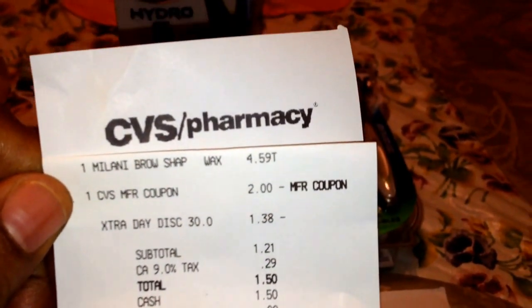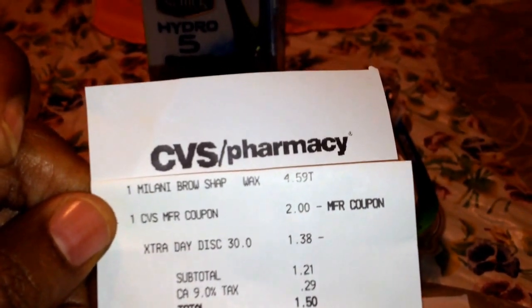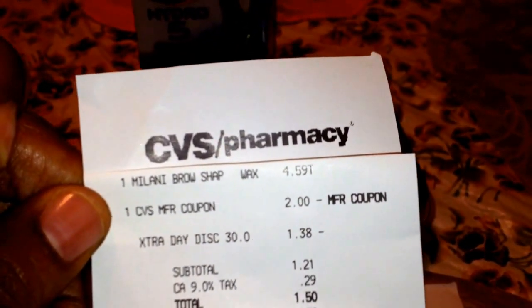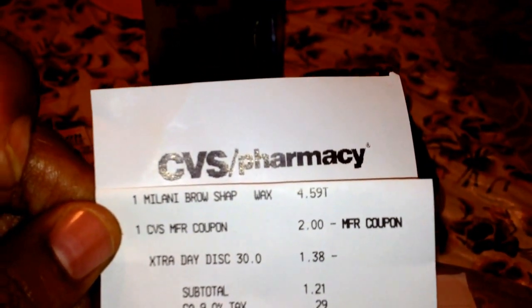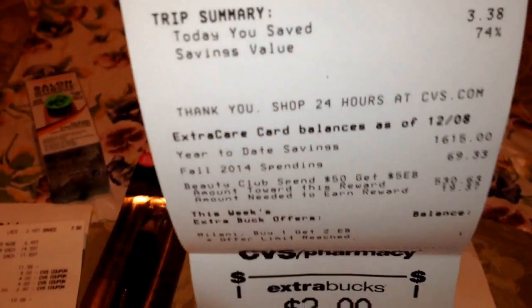Then I did it on the other card with another Milani. I applied that $2 extra buck, and she gave me another 30% off discount which took off $1.38. So I paid $1.50 out of pocket and got back the $2 extra buck for the Milani.